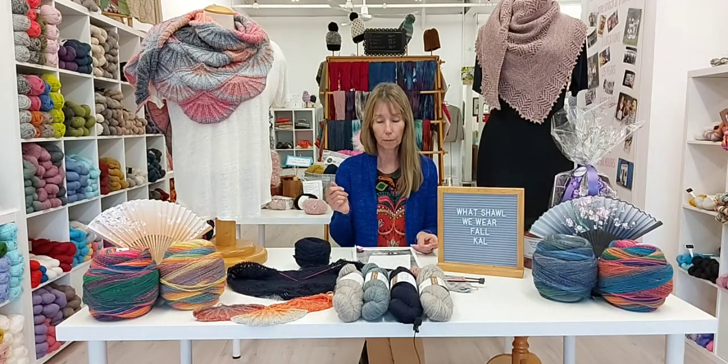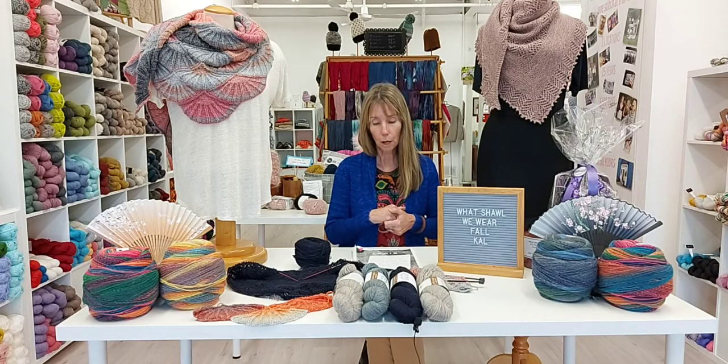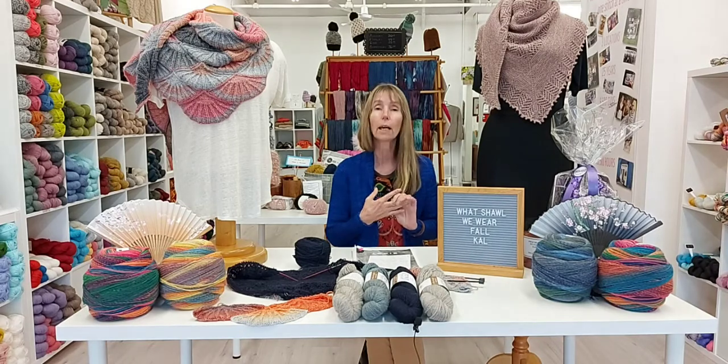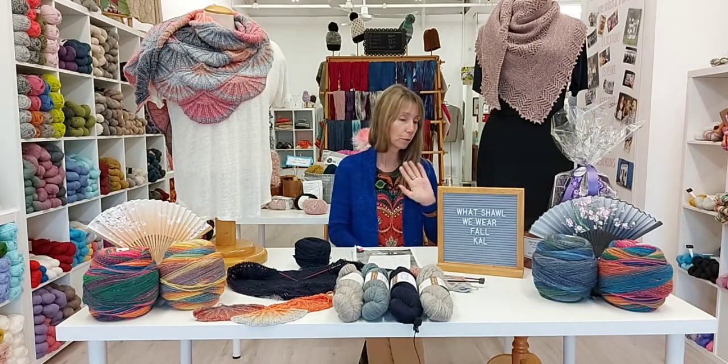The event is called "What Shall We Wear." Our new knit-alongers this week are Anna and Marnie, joining us from Port Elgin and London, Ontario. Hello to both of you.